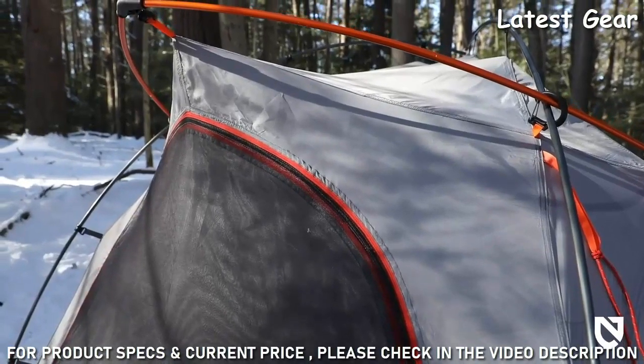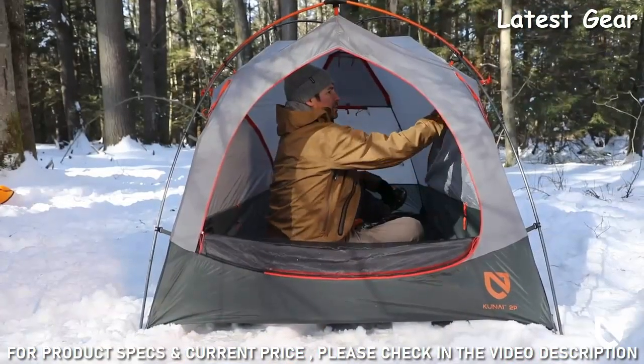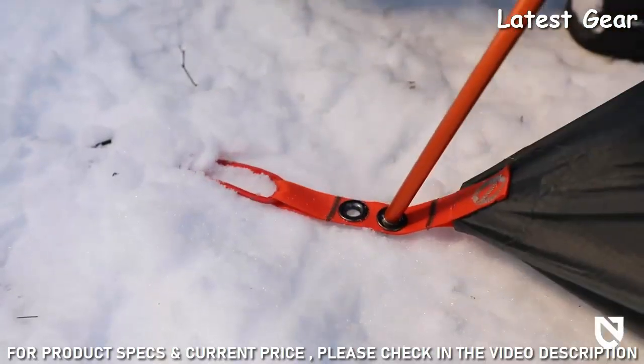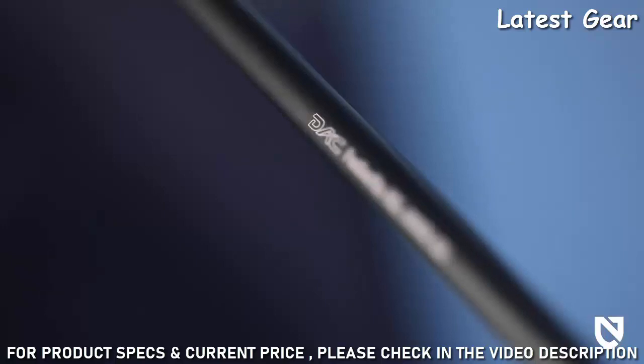Kunai's thoughtfully engineered frame design with an aggressive brow pole is built to provide an unprecedented amount of head space for two camping partners. The top shelf color-coded pole system offers an intuitive, lightning-fast setup and leverages incredibly strong premium aluminum DAC Featherlight poles for ultralight strength and stability.